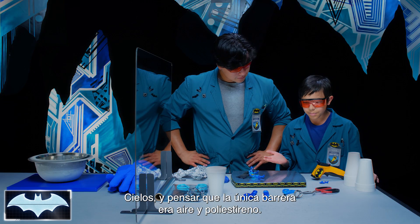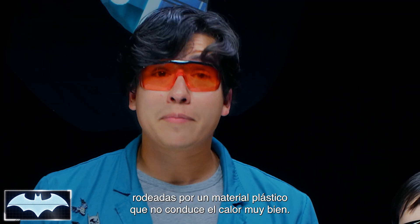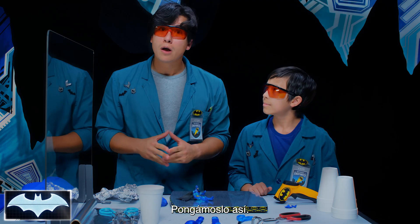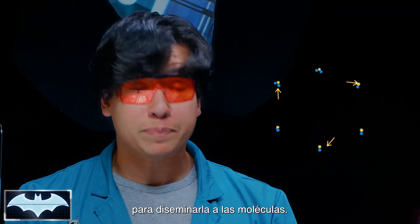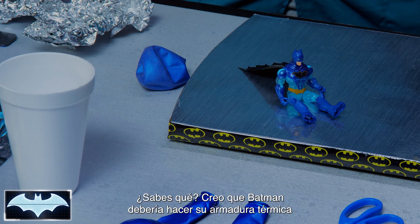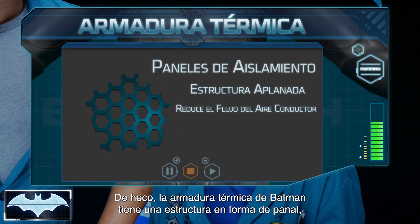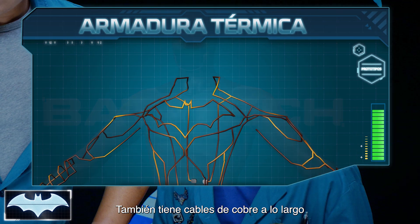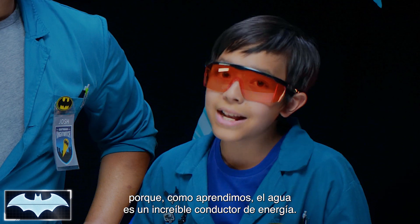And to think the only barrier was air and styrofoam — how did that work so well? Well, styrofoam is made up of thousands of little air pockets that are surrounded by a plastic material that doesn't conduct heat very well. I thought air would be super conductive. Well, air is so spread out that it would take a bunch of energy to disperse and spread that energy to the molecule. So air is what we call a poor conductor of heat.